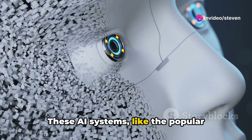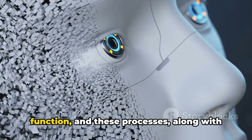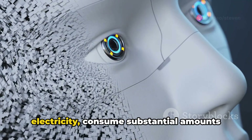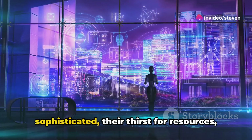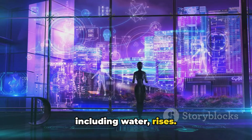These AI systems, like the popular ChatGPT, require cooling processes to function, and these processes, along with the power plants generating their electricity, consume substantial amounts of water. As AI models become larger and more sophisticated, their thirst for resources, including water, rises.